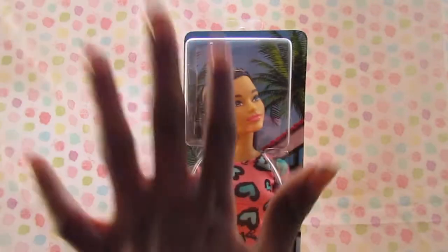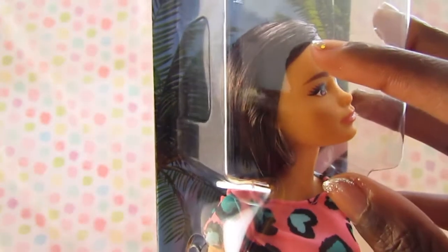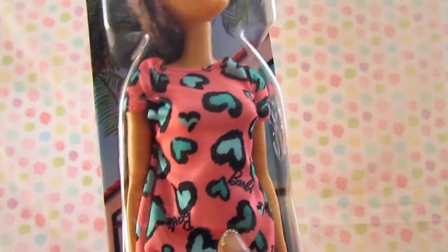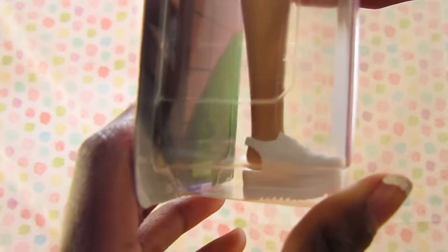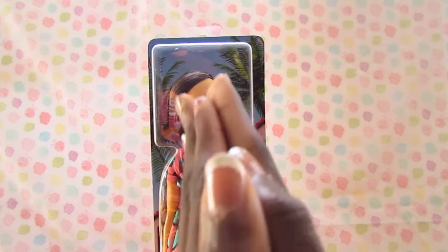She has brownish-black hair — it looks like she went brown and black but it's mixed in. We have a pink, blue, and black dress which is adorable. And we have these very interesting shoes; I don't think I've ever seen these shoes before.